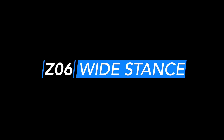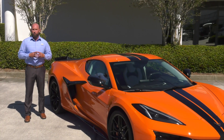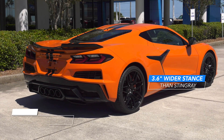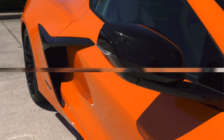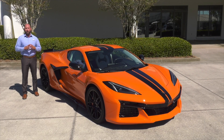Wide stance. The performance envelope of the Z06 is built upon the Stingray Corvette's foundation. Having a 3.6-inch wider stance helps accommodate the massive 345 series tires. It also allows more airflow and handling to be the supercar on the track and the roadway.